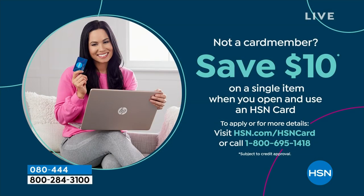If you love Birkenstock and love getting them at HSN — shopping at HSN makes it really easy and affordable. You can even save $10 on a single item when you open and use a brand new HSN card. Visit hsn.com/hsncard for all the details.